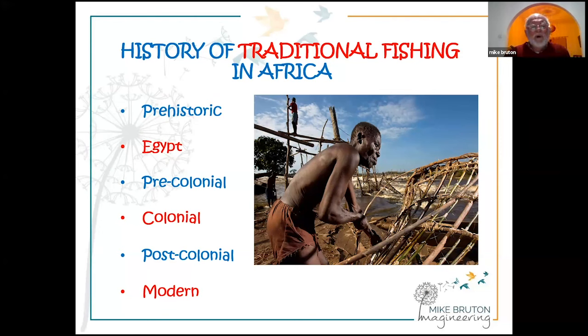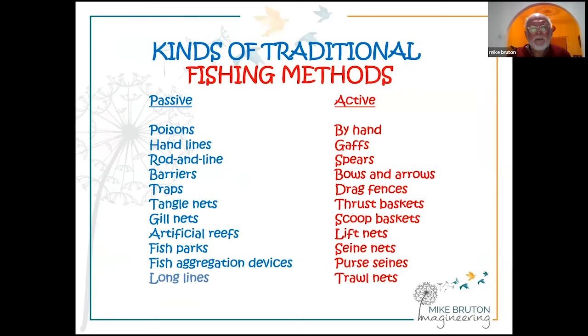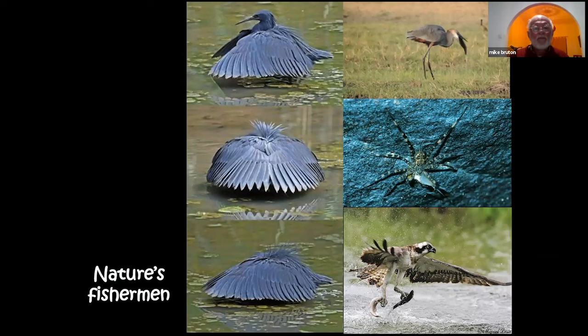Looking at a quick history of traditional fishing in Africa, we can divide it into: the prehistoric era, Egypt — where just about all the firsts happened — the pre-colonial era, which was very important in terms of innovation, the colonial era, post-colonial, and then modern. It's important to realize that fishing methods divide into two main categories: passive gear, which stays in one place and fish swim into it, and active gear, which is actively moved through the water to snare fish.